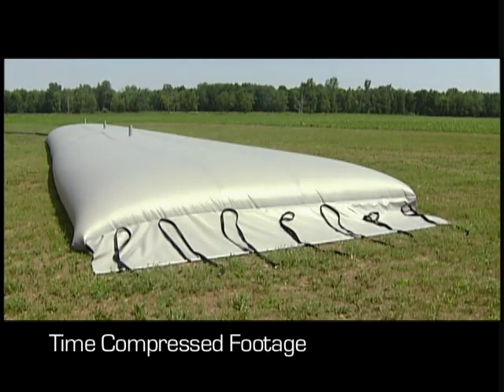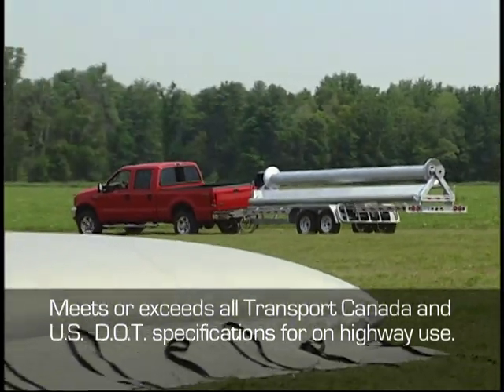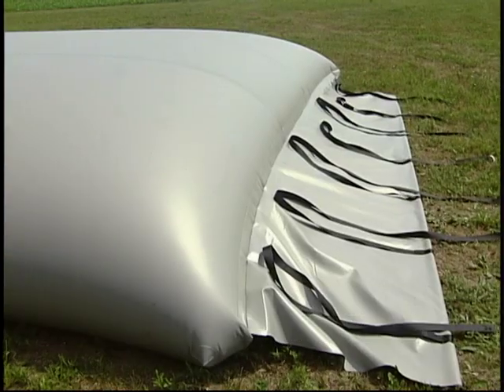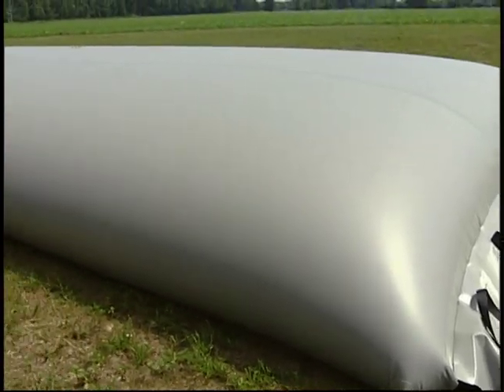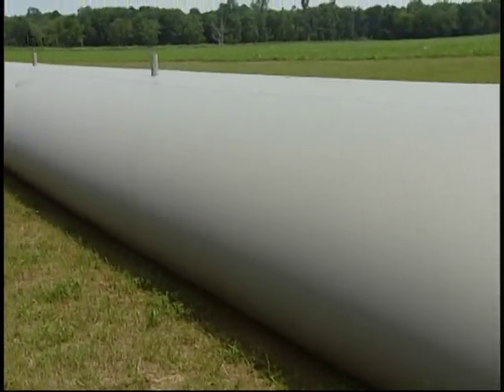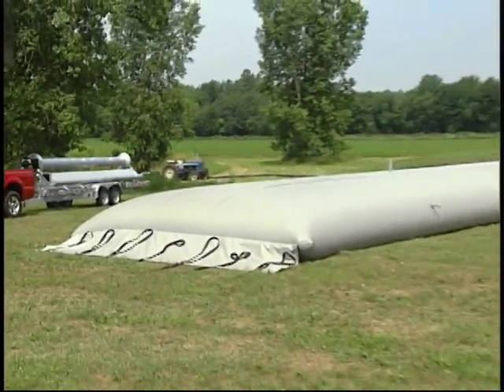The internationally patented Wind System trailer meets or exceeds all Transport Canada and U.S. DOT specifications for on-highway use. The windbag comes standard with two 6-inch flanges and brass knife gate valves for filling and agitation. The 200 cubic meter windbag also comes with one 8-inch valve for discharge to the pump.